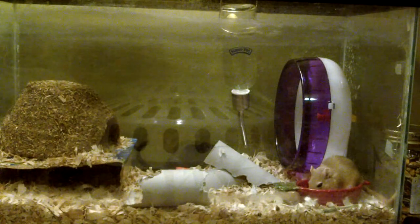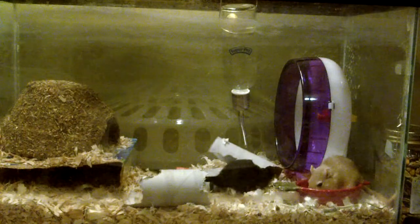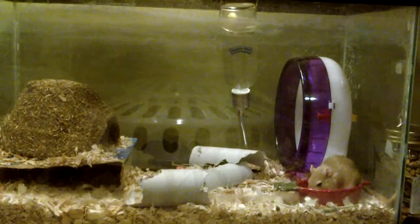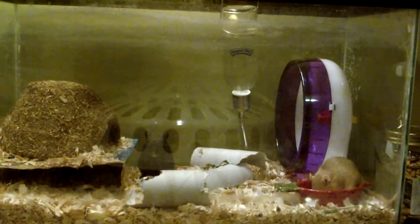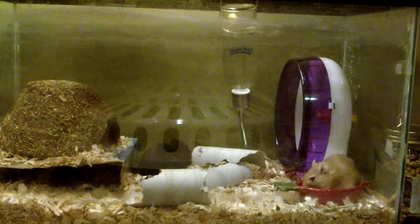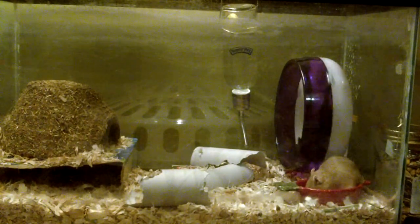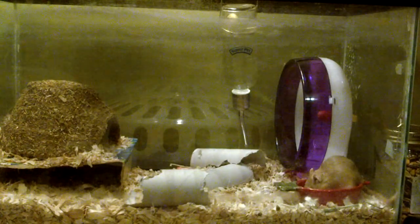Jordan is more of the digger. She loves to dig and make tunnels and dig under all her houses and get mommy really mad. So I'll just walk you through what I do every day. First, I always check the water bottle to see how full it is.